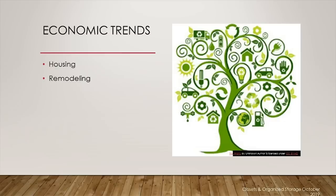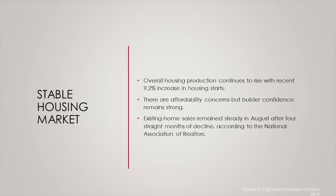Economic trends. The state of the economy is perhaps the most important trend line to be aware of because it obviously impacts your business' financial health. The good news is that the overall economy continues to have a very positive outlook with a stable housing market and robust spending in remodeling. When it comes to the housing market,